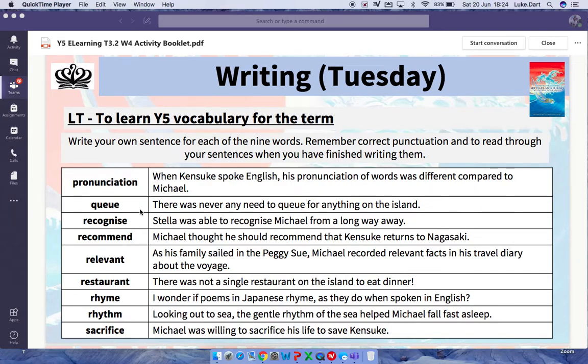Starting at the top with pronunciation, down to the bottom with sacrifice. The very best and most hardest work — students should be able to do that without too much difficulty.